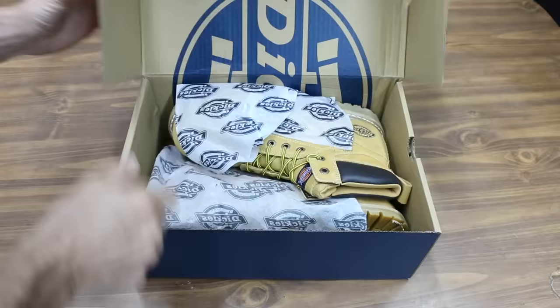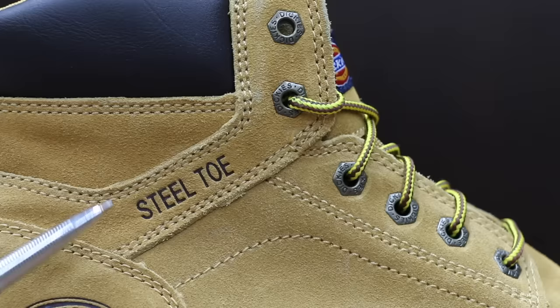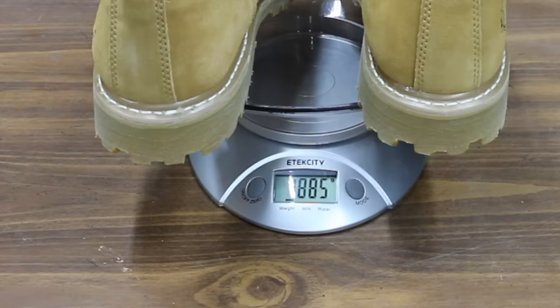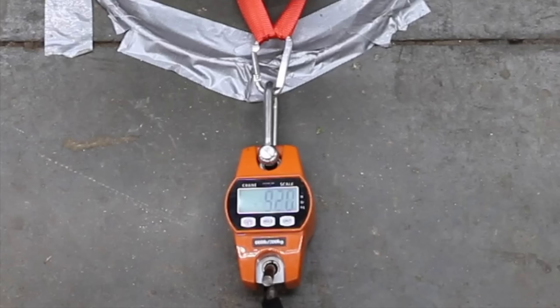At a price of $50 is this Dickies Prowler Work Boot with an oil and slip resistant rubber outsole, steel toe, and electrical hazard protection. There's no information on the packaging regarding where the Dickies boots are made. The Dickies weighs 4 pounds 2.4 ounces or 1,885 grams. At 92 pounds, the Dickies did a lot better than the Condor, which lost traction at only 61 pounds.